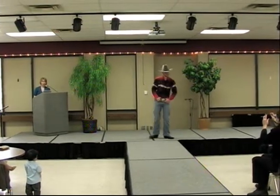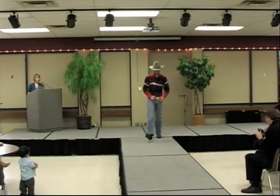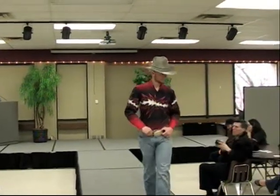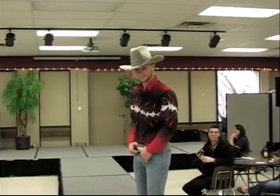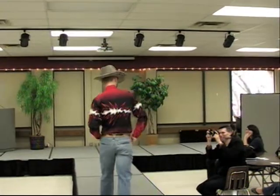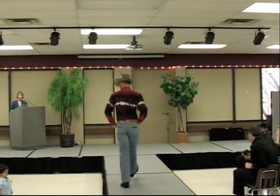This striking cowboy look starts out with a red, white, and black lightning motif button-down shirt. The tight Wranglers and classic black cowboy boots are topped off with an authentic belt buckle and cowboy hat.